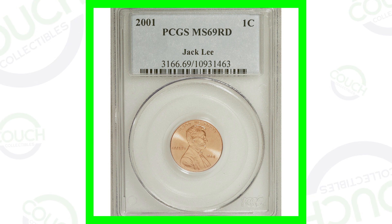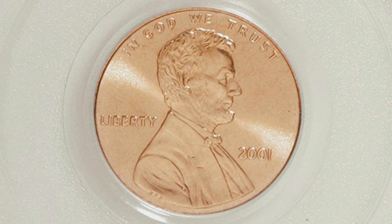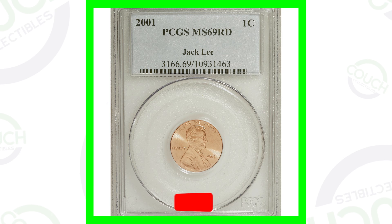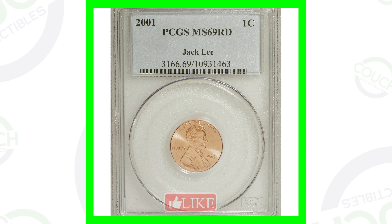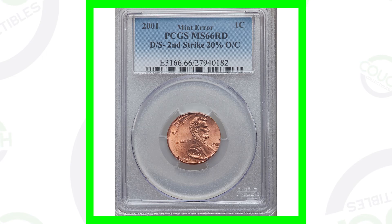First, let's get this high-graded penny out of the way. This is a 2001 Lincoln penny — nothing special about it besides its high grade. This coin does not have any errors, but it does have the high grade of Mint State 69, and that is what gives it a lot of value. This coin sold for over $700 because of that high grade.